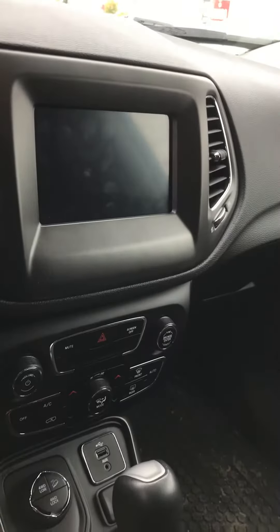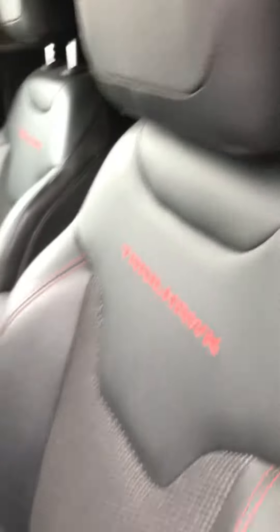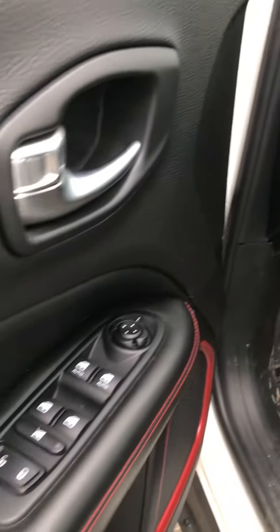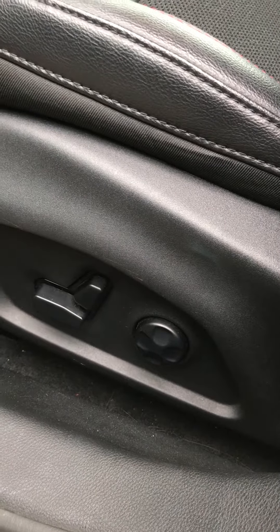Comes with the latest technology. You've got a big screen, USB, Bluetooth technology, Bluetooth streaming, all that stuff — satellite radio if you want that. These seats are absolutely beautiful. You've got power windows, of course, pretty much every power option you can think of. You've got power seats with multiple lumbar support in the back.